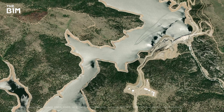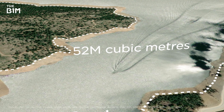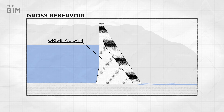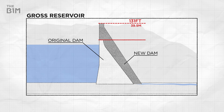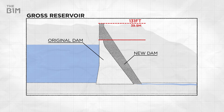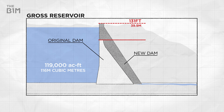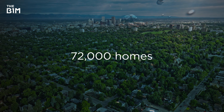When full, the reservoir is capable of holding 42,000 acre-feet – around 52 million cubic metres of water. And for decades, that was absolutely fine. Until 2020, when Denver Water got permission to expand the reservoir by making the dam even bigger by over 100 feet. That would see capacity increase almost three-fold to 119,000 acre-feet, or nearly 150 million cubic metres – enough to supply 72,000 homes with water every year. What that led to is a ginormous project to build a 131-foot dam raise on top of a 340-foot tall dam.